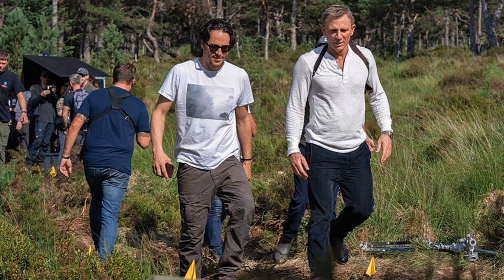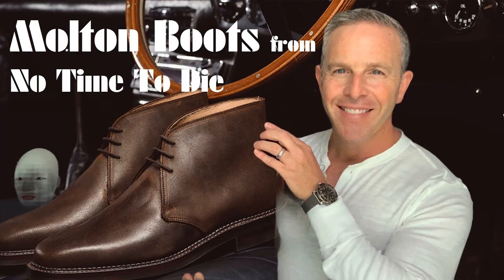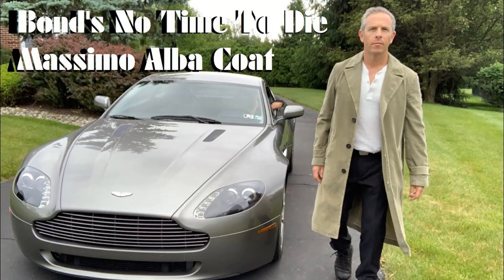Today we're not really here talking about the whole outfit. We have talked about the Rag & Bone shirt, we've talked a lot about the Omega watch that he wears, we've talked about the shoes — those Molton roughed-out suede shoes that we absolutely loved and they've broken in so well. We've also talked about the Massimo Alba trench coat. But today we're talking about another piece that doesn't get a lot of attention — and maybe it should — and that is the pants themselves.